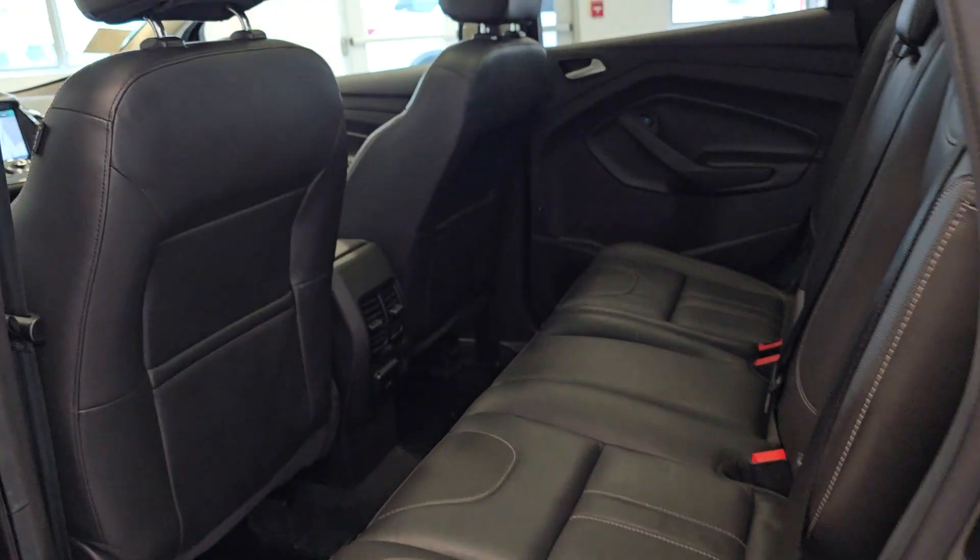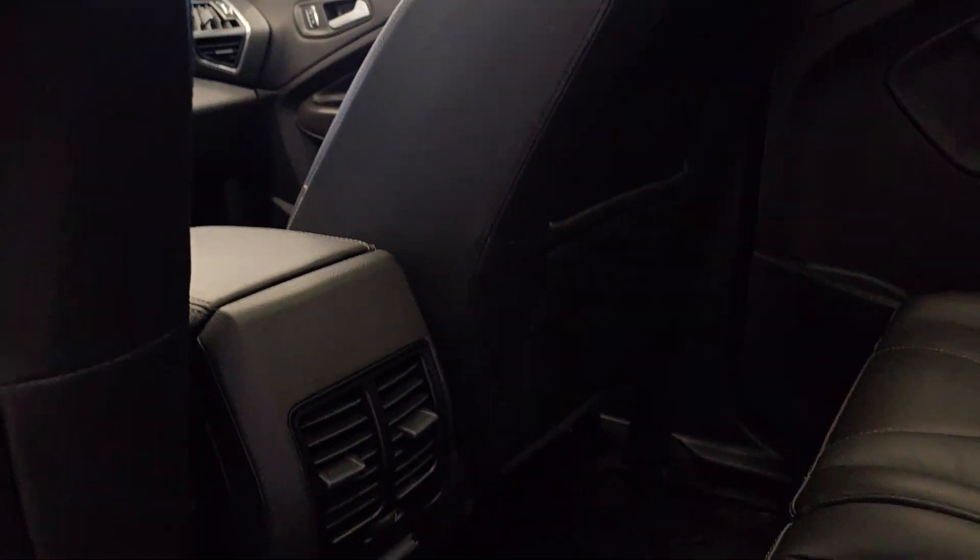Let's check out the back seats — lots of room back here.